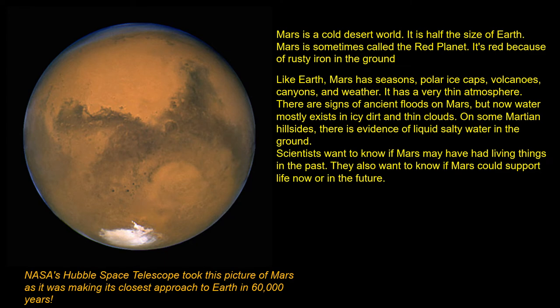Like Earth, Mars has seasons, polar ice caps, volcanoes, canyons, and weather. It has a very thin atmosphere.